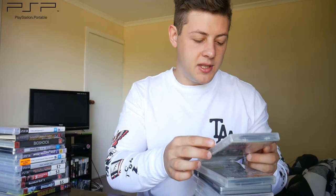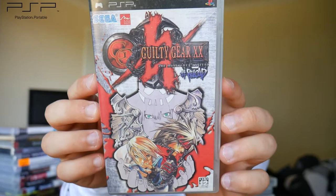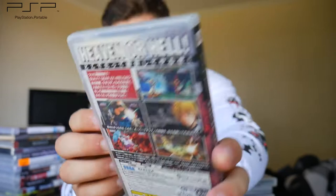Next we have Guilty Gear XX: The Midnight Carnival #Reload — get a load of that title. It's a fighting game from the Guilty Gear franchise, one that I personally love. I really love fighting games on the PSP — having the console in your hand and playing just seems really natural.